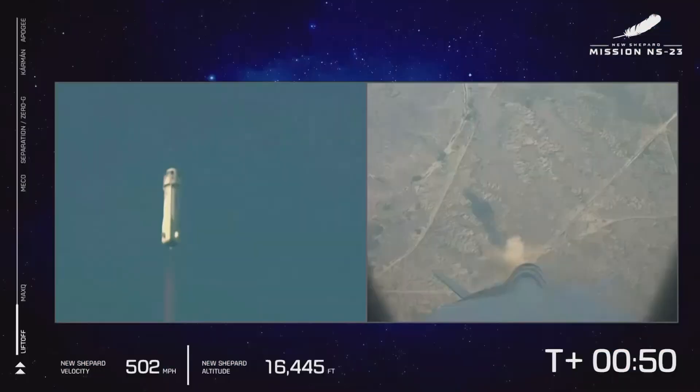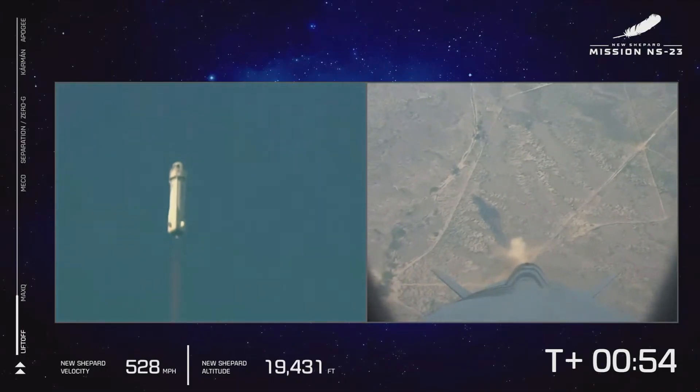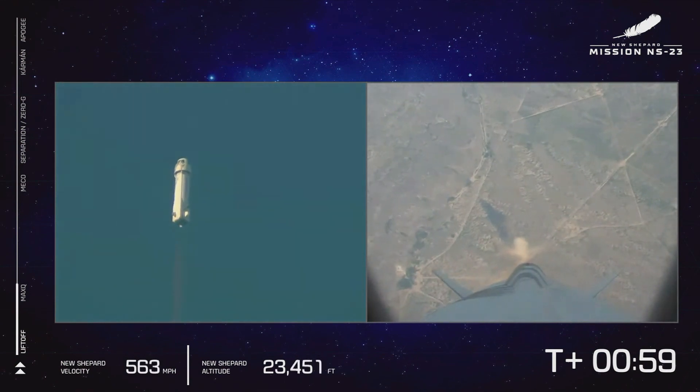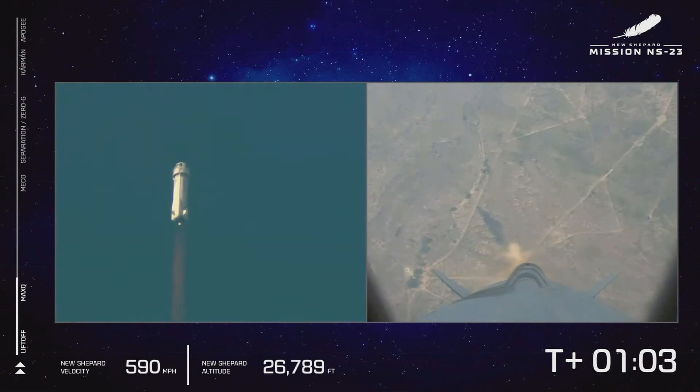That BE-3 engine throttled up as we push up to max Q. That's the point where the aerodynamic stress on the vehicle is at its maximum. We're going to throttle back and then continue on up to space.